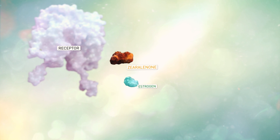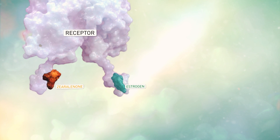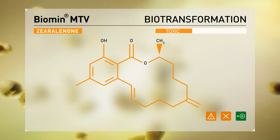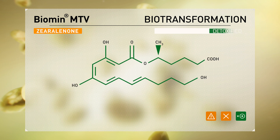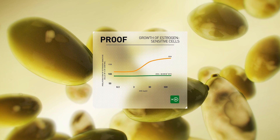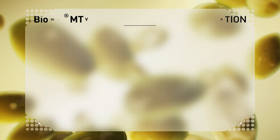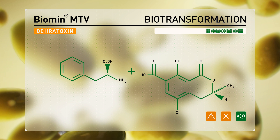Due to its structural similarity to estrogen, zearalenone latches onto the estrogen receptor, causing hyperestrogenism. Biomin MTV, a patented yeast strain, breaks zearalenone's lactone ring. In vitro trials confirm the degradation into a non-estrogenic metabolite. Similarly, Biomin MTV degrades Ochratoxin A, rendering it non-toxic.